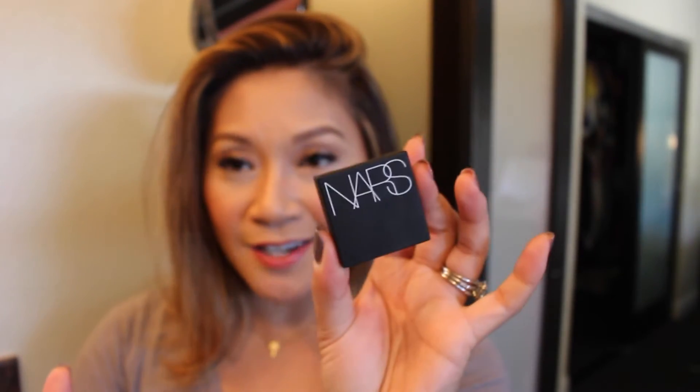You can't see it — the camera is not doing it justice whatsoever. But again, it's the NARS Himalaya eyeshadow and it is a dual intensity eyeshadow.